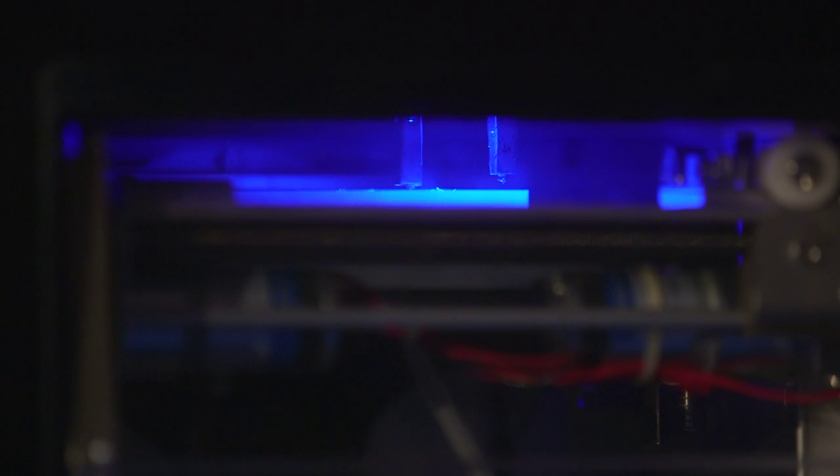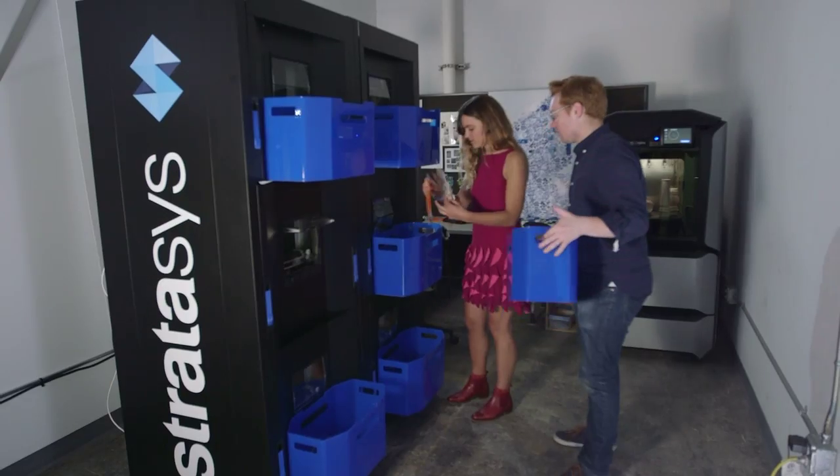The software takes the part, feeds it to a printer, and then when it's done, feeds the next part to a printer. So we don't have that downtime of having to come in, manually process the part, put it on a build tray, and then start it.